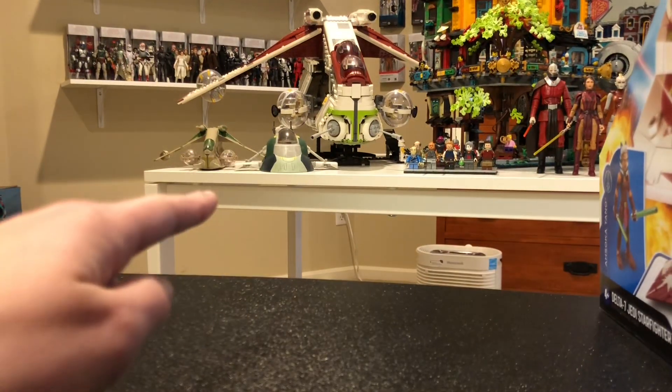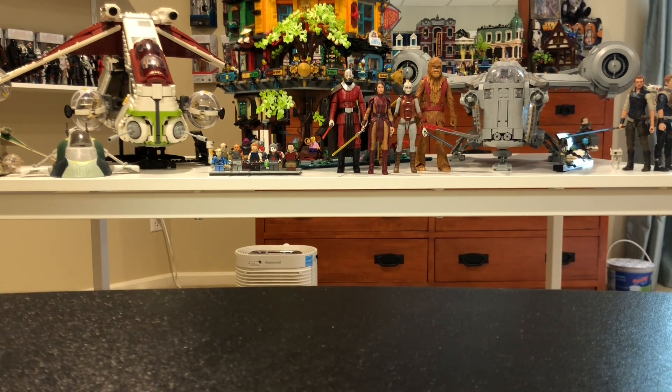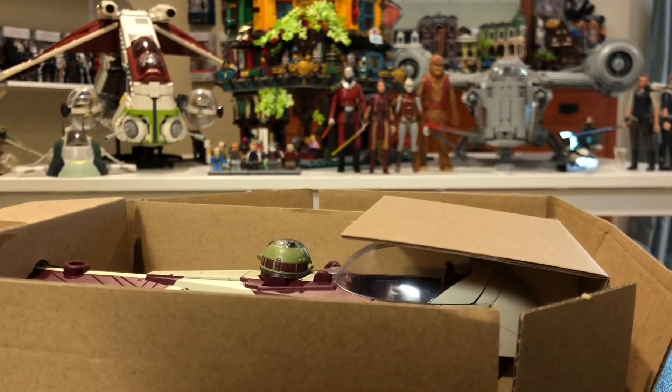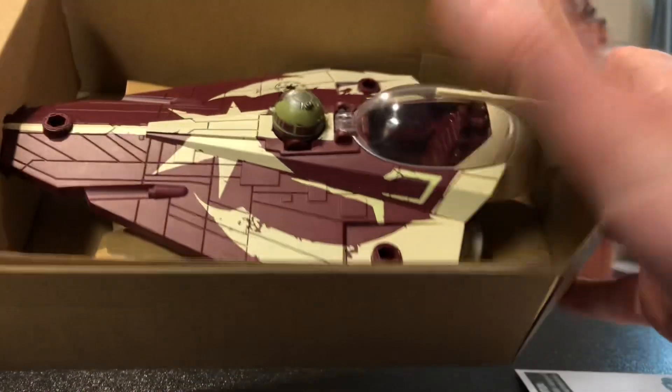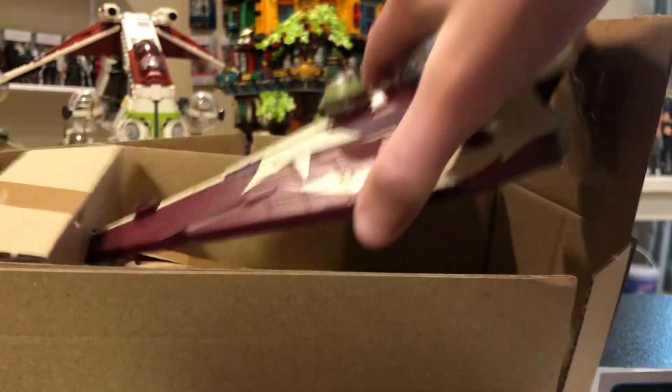Hopefully Micro Galaxy Squad didn't start showing up at Ollie's because I do like getting those. Let me try to pull this out here. It pulls out like that and looks like I got some sort of manual. That came out very nice. So here's her shuttle — it's actually kind of cool.